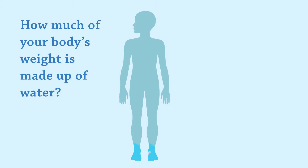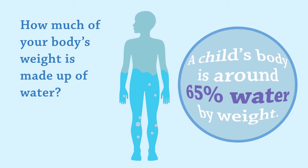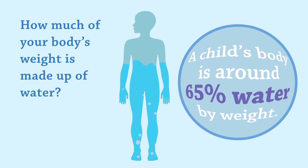How much of your body's weight is made up of water? A child's body is around 65% water by weight.